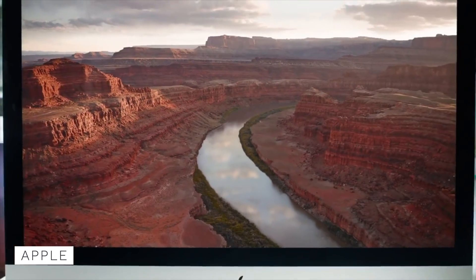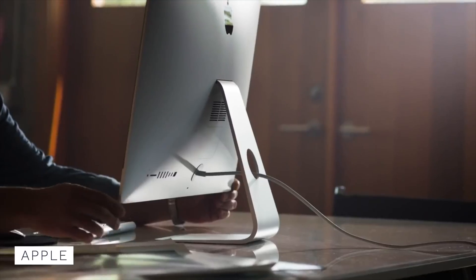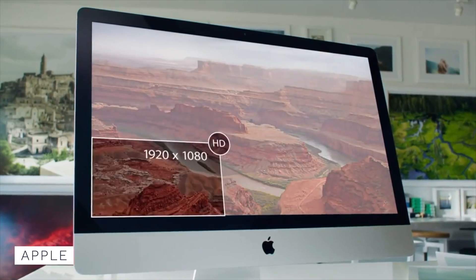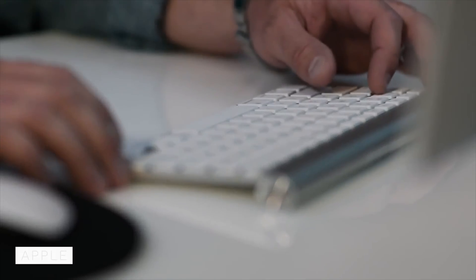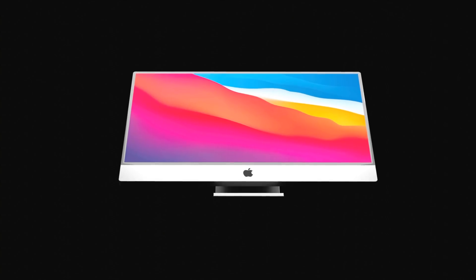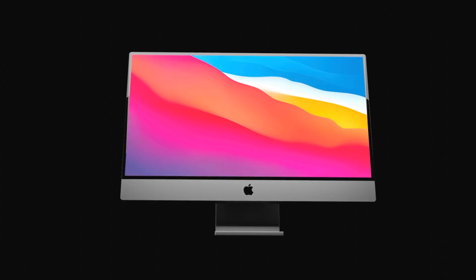The 27-inch iMac design has been mostly left unchanged over the past decade, and people are now asking for a bigger iMac, as monitors have got bigger and bigger, with more people working on 32-inch screens. According to the rumors, Apple will be answering your prayers and they are increasing the size from 27 inches to 30 inches.